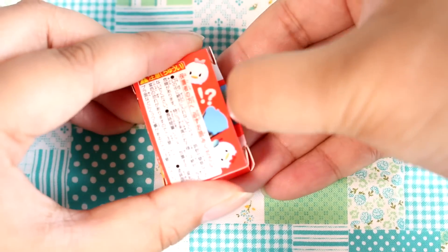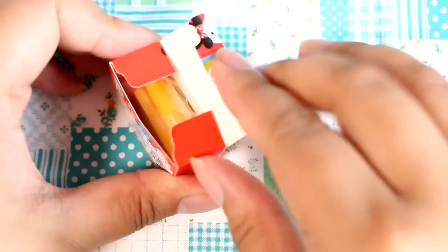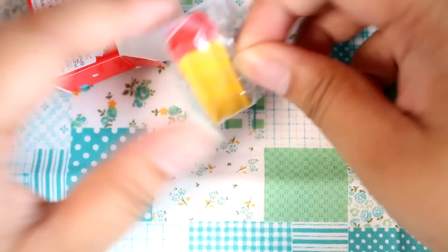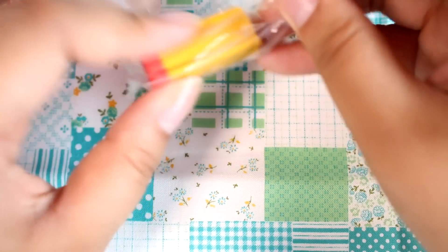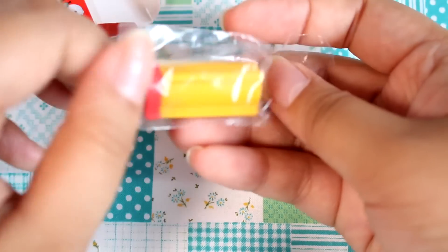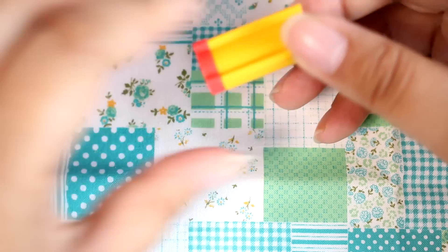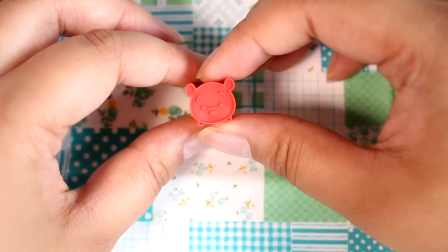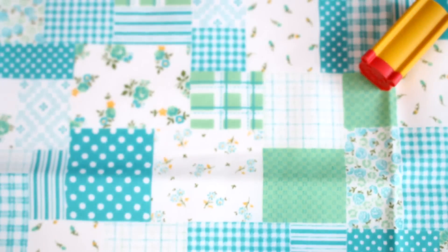Let's open the first box. There are nine designs total, so I hope I get lots of different ones. Here's the first design — it's Pooh Bear! It kind of looks like the eraser they put out a while ago, but it is a rubber stamp. It's so tiny and cute.